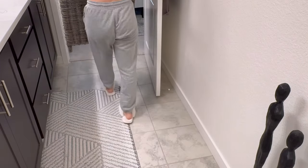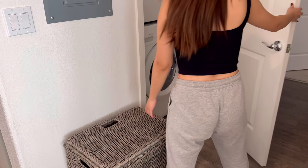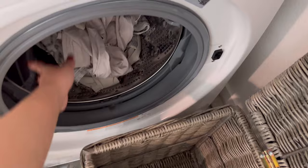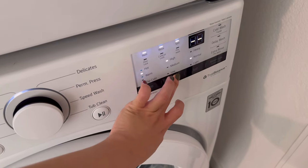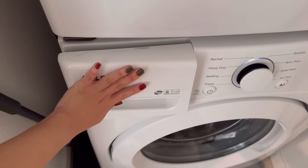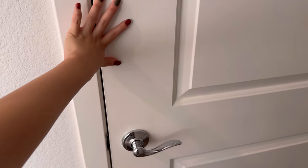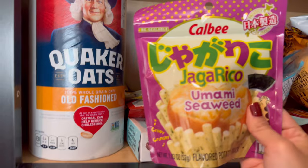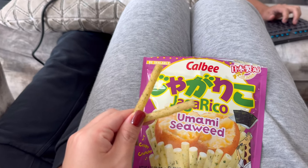Now I'm gonna do some laundry for white clothes today. In the meanwhile, I'm gonna munch on some snacks — it's a Japanese crunchy potato snack.